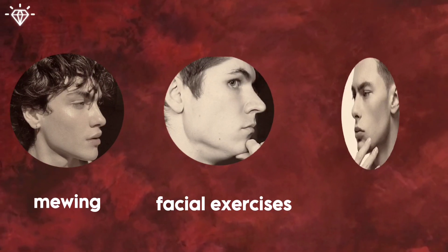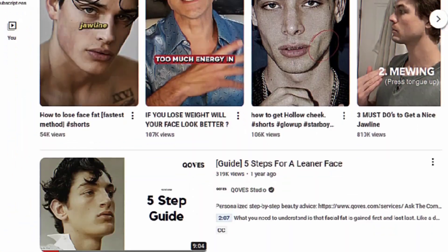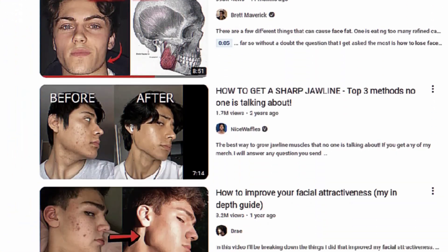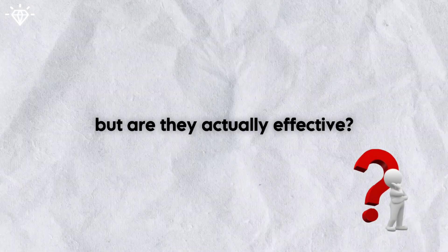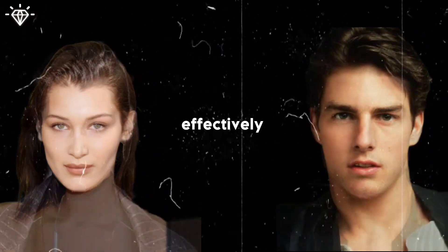Mewing, facial exercises, and chewing hard gum — these are among the most common solutions you'll likely find when seeking ways to reduce face fat. But are they actually effective? In today's video, as a fifth-year medical student, I will share the latest articles on effectively losing face fat.